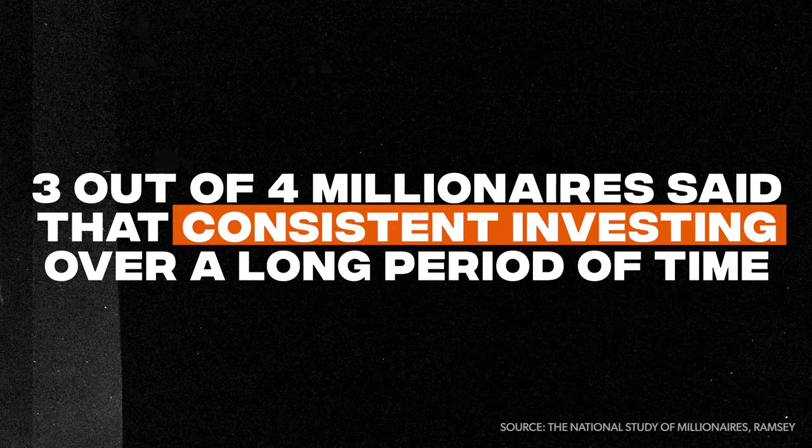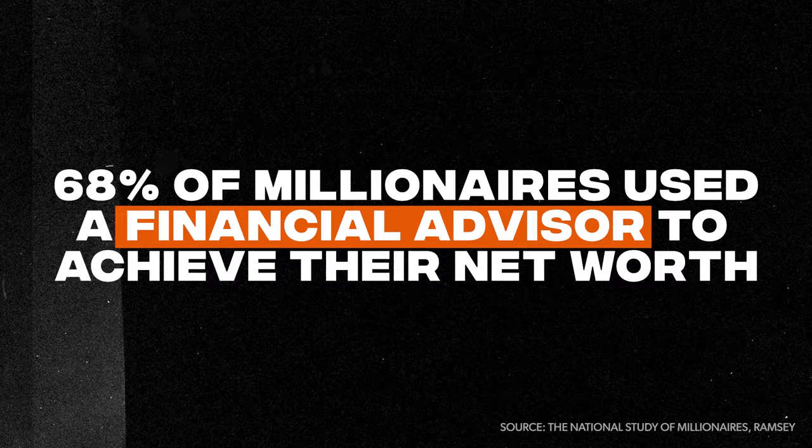The next way to increase your financial IQ: learn from the successes and failures of others. A few years ago, Ramsey Solutions conducted the largest ever study of millionaires — gathering info from over 10,000 of them. Here's what they found: eight out of ten millionaires invested in their company's 401k plan and said that simple step was key to their financial success. Three out of four said regular, consistent investing over a long period of time was the reason for their wealth. And 68% of millionaires said they used a financial advisor to help them achieve their net worth. So if you want the financial IQ of a millionaire, do what millionaires do: invest consistently in proven things like a 401k, and work with pros when you need them.